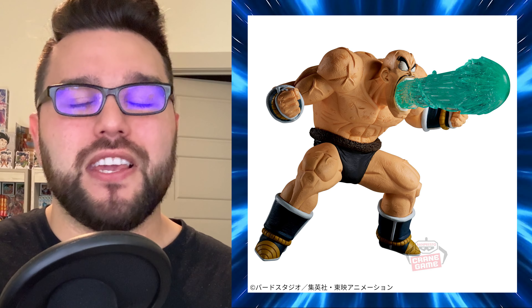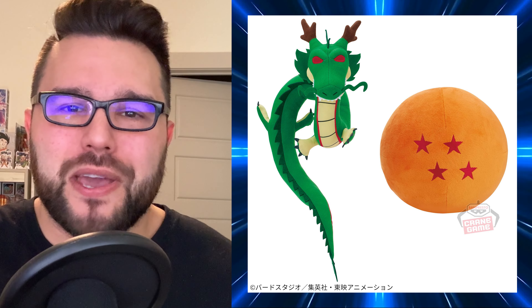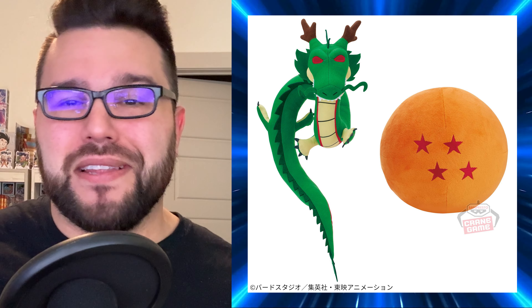There's another thing coming out March 7th I wanted to point out — I won't be reviewing it, but there's a Shenron and four-star ball plush coming. Maybe I'll pick it up for fun. It's pretty cute — a Shenron plush with the four-star Dragon Ball.